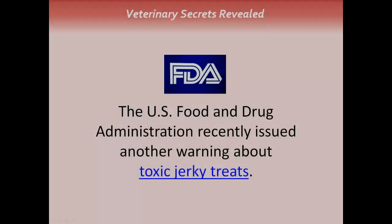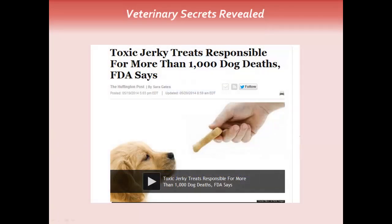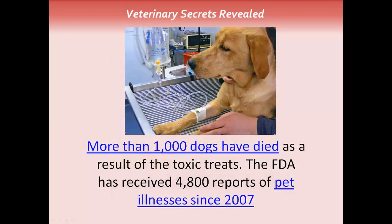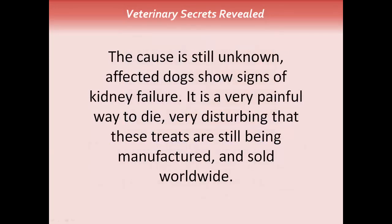The FDA recently issued another warning about toxic jerky treats. Here's a recent headline from the Huffington Post: more than 1,000 dogs have died as a result of the toxic treats. The FDA has received 4,800 reports of pet illnesses since 2007. The cause is still unknown.